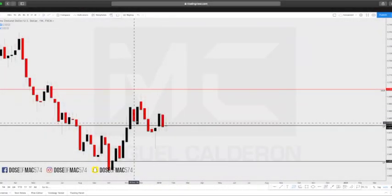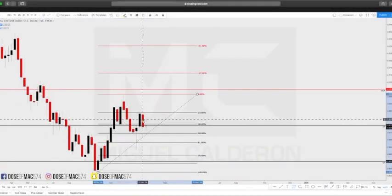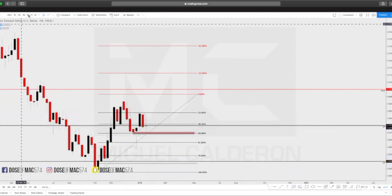So on NZD/USD on the weekly, it's having some issues right here. We have a week of full drop. Now we need to see if it's going to respect. Let's go down to the daily.